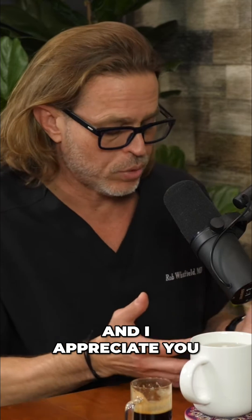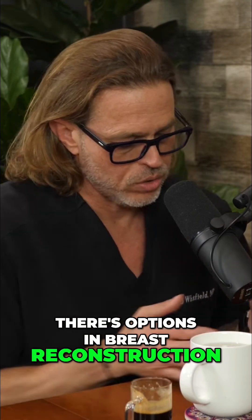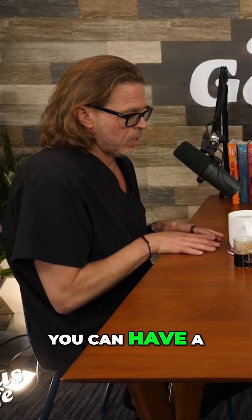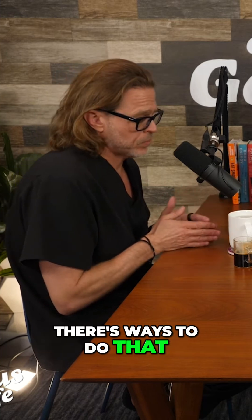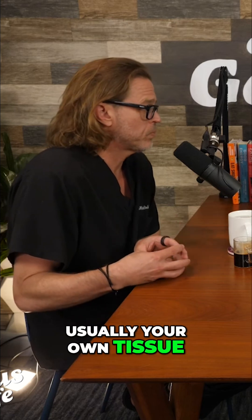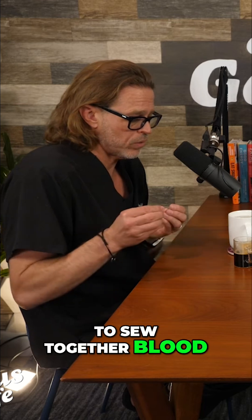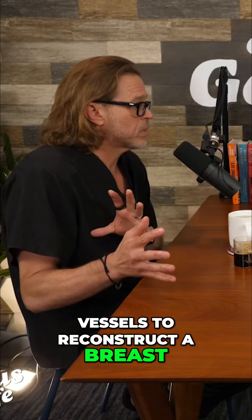So in 2016, I took care of a cancer patient who just wanted to go flat. There are options in breast reconstruction: you can have no reconstruction and have an aesthetic flat closure, you can have an implant-based reconstruction, or you can have what's called an autologous reconstruction, which uses your own tissue. That's what I specialized in for about 20 years, using microsurgery to sew together blood vessels to reconstruct a breast.